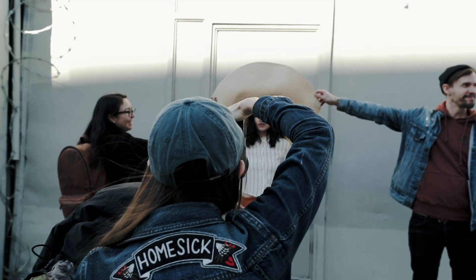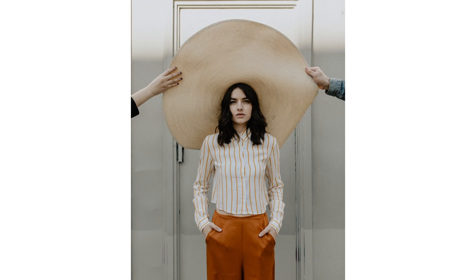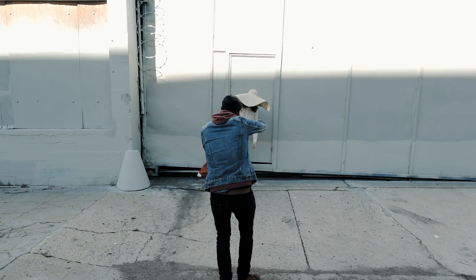With subframing, you can plan for it by bringing your own props, like this giant hat, or you can just use the environment around you.